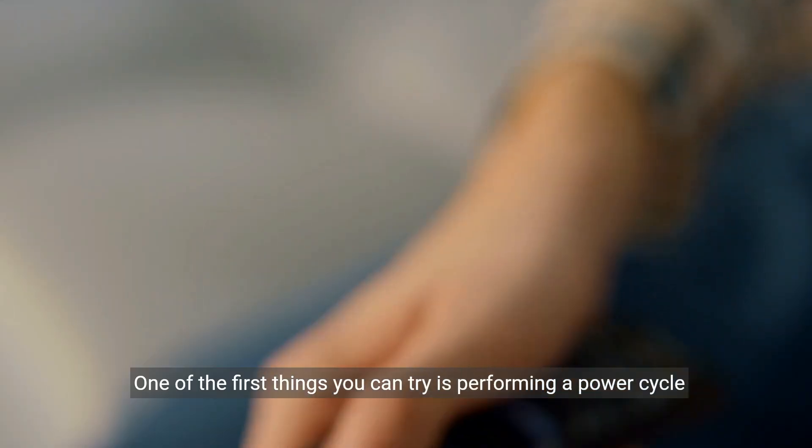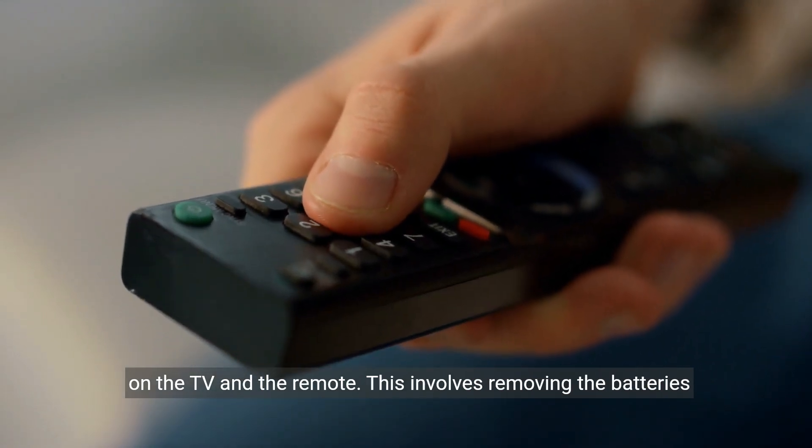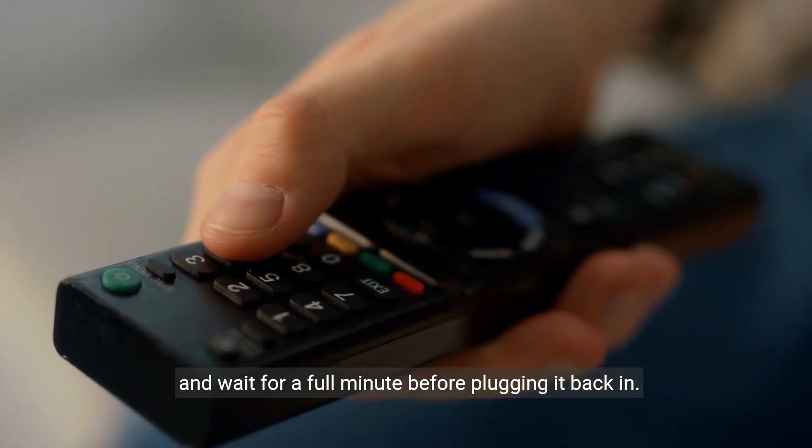One of the first things you can try is performing a power cycle on the TV and the remote. This involves removing the batteries from the remote and checking their power, then unplugging the TV and waiting for a full minute before plugging it back in.